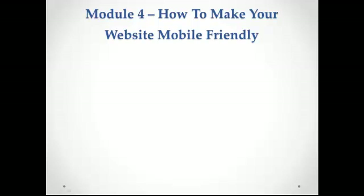This is module 4: how to make your website mobile-friendly. Now that it's clear to you how big the potential of mobile marketing for generating profits for your business is, the next step is to make your website mobile-optimized.